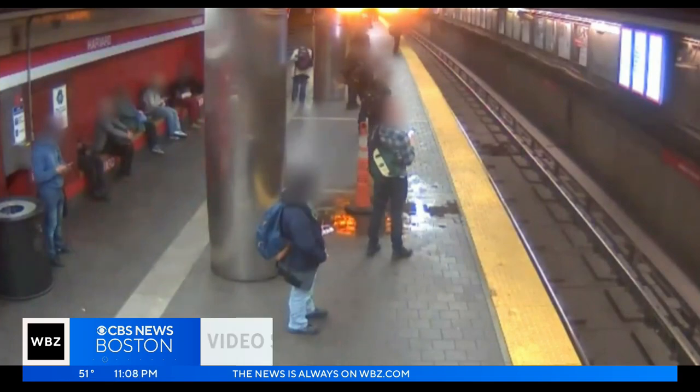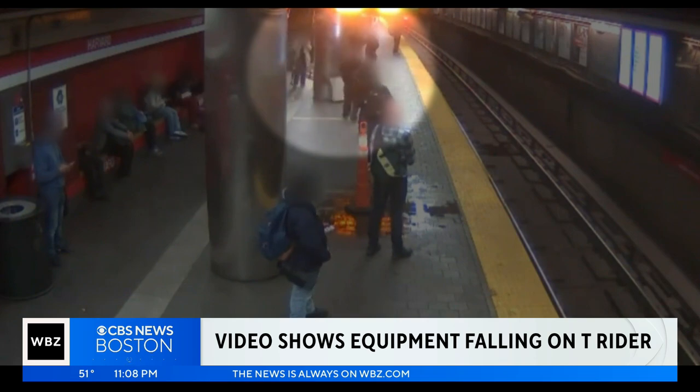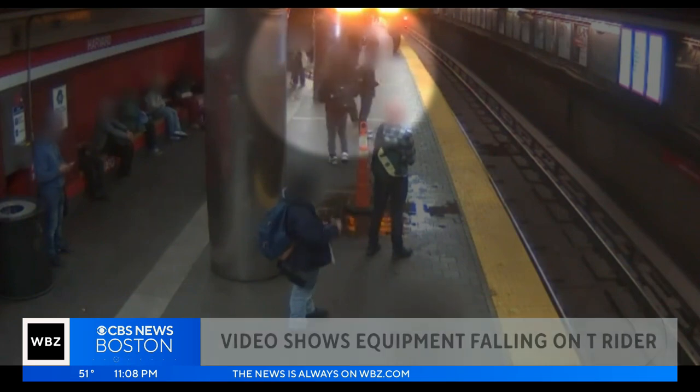We'll show you the moment that a utility box came crashing down on an MBTA passenger at the Harvard T-stop. And as the T revealed today, that piece of equipment hadn't been in use for about a decade, and yet it was left to corrode inside that station. WBZ's Tammy Mutassa explains.